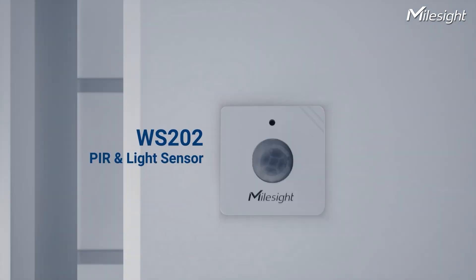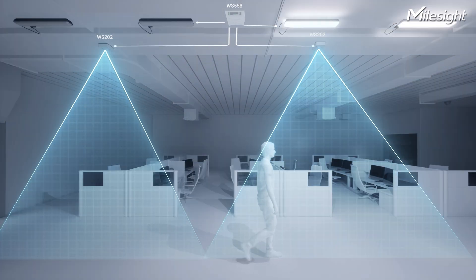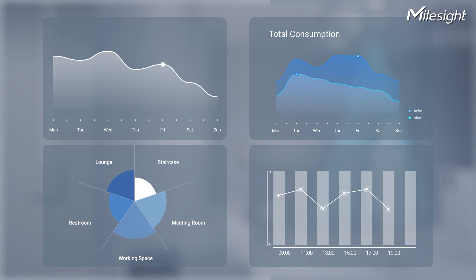Pair them with our PIR and light sensor, and they can intelligently and automatically control lighting based on occupancy and ambient light levels. With our smart lighting control solution, it can save energy while enhancing the user experience.